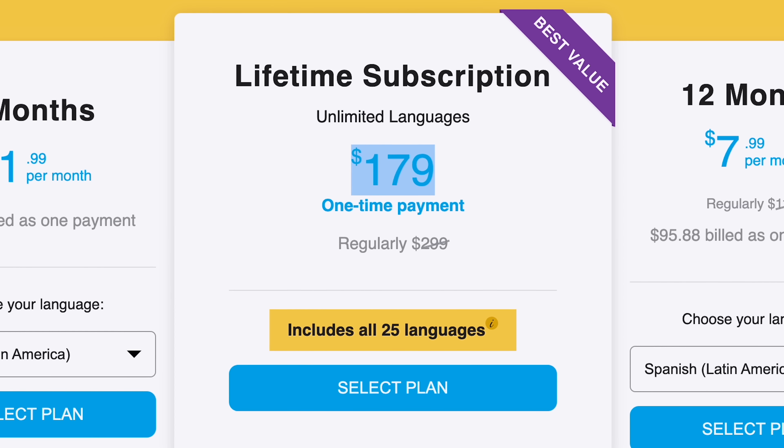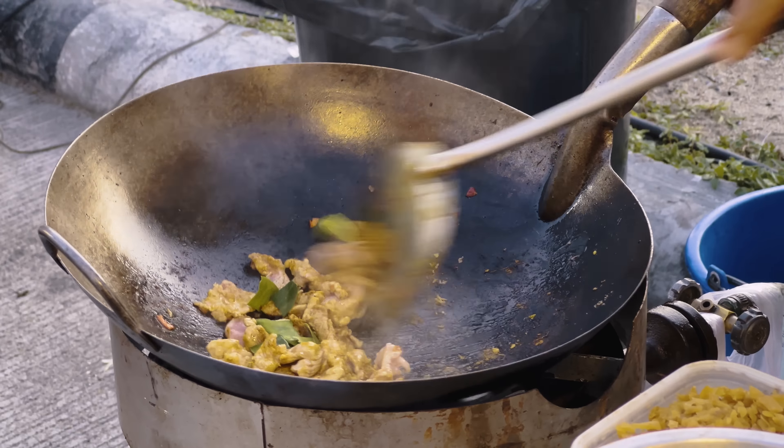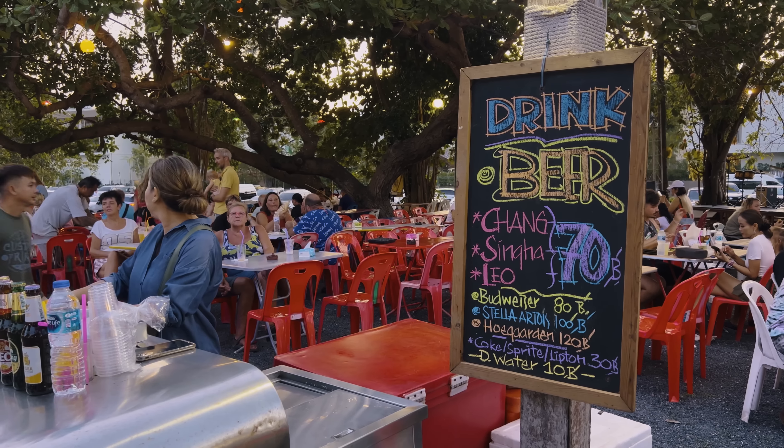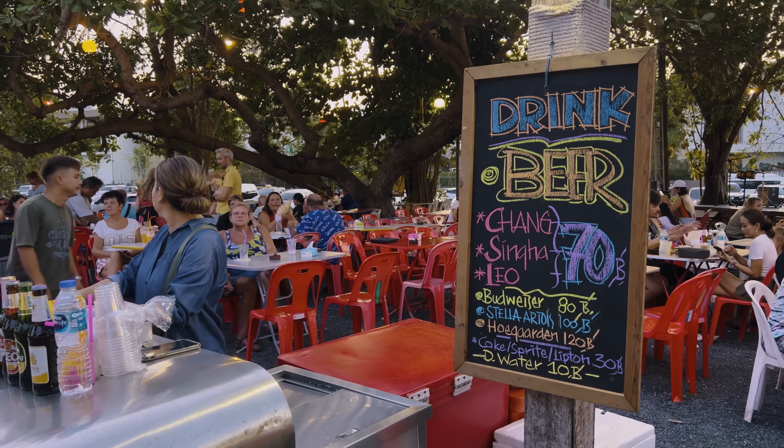What would you like? Something cold? Yes — I think caramel macchiato. One ice americano and one caramel macchiato. How about I grab them? I'll grab the chairs over there. Can we use those? Yes, sir. Got everything.